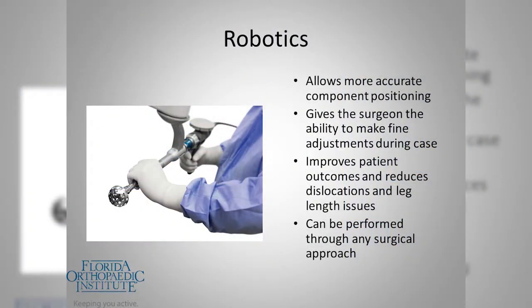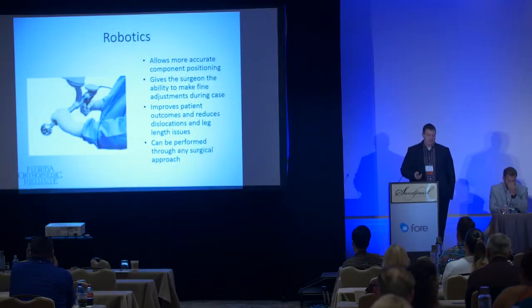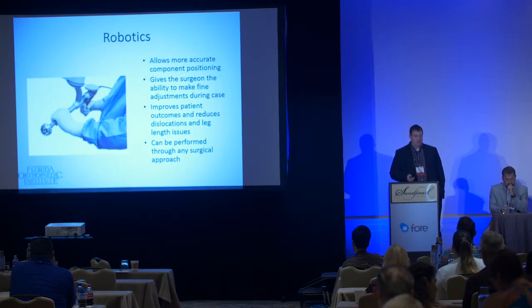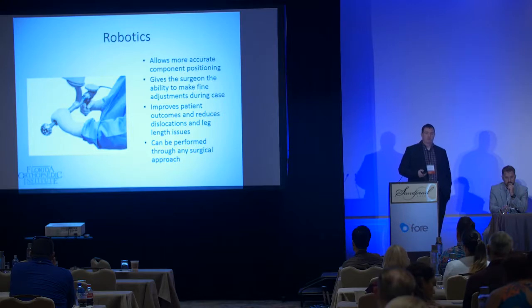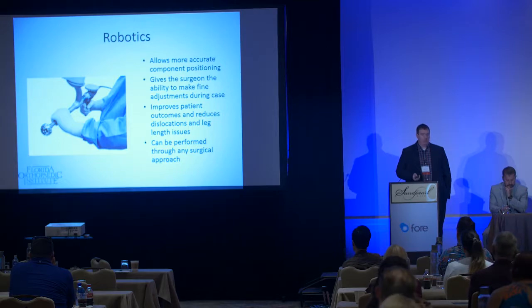What we've proven is this gives us more accurate component positioning. It gives me the ability to make fine adjustments intraoperatively, and there are early studies showing improved outcomes and reduced leg length discrepancy issues and dislocations. This can be performed through any surgical approach — it's just a tool, not a procedure. I do about 60% of my hips through an anterior approach and the others through a posterolateral approach, all with the Mako robot.